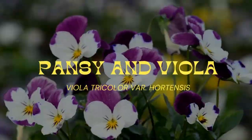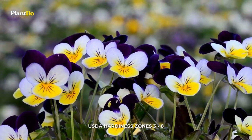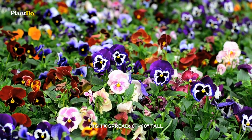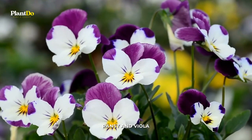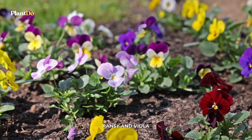Number 8: Pansy and Viola. These pretty, funny-faced flowers with bright colors prefer cooler weather. They'll even handle a light frost or two. They come in an array of beautiful colors, from pastels to deep, saturated oranges and reds.